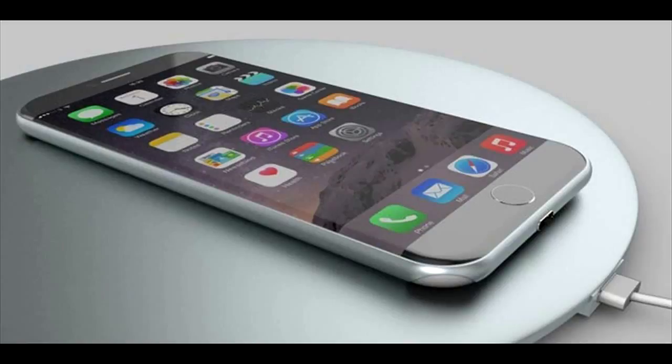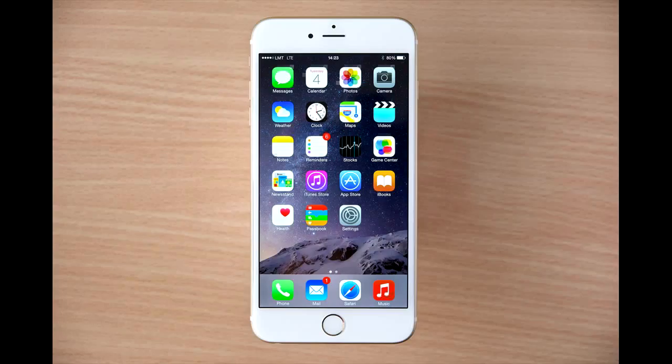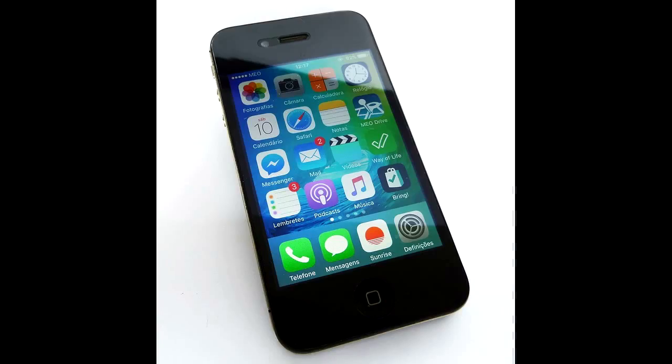The iPhone 8 is coming in 2017 alongside the iPhone 7S and iPhone 7S Plus. While that might sound odd, it kind of makes sense given the state of the mobile space — declining sales and the demand for new iPhone designs, which is at an all-time high.